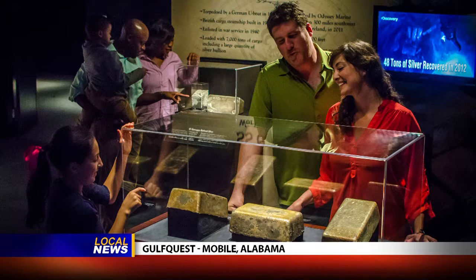The Shipwreck exhibit contains over 500 authentic shipwreck artifacts. Some of the world's most fascinating shipwrecks are on display, including the record-breaking recovery of the heaviest and deepest cargo of precious metal from the SS Gairsoppa.